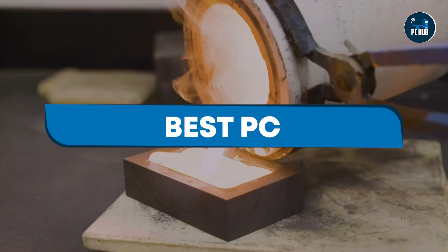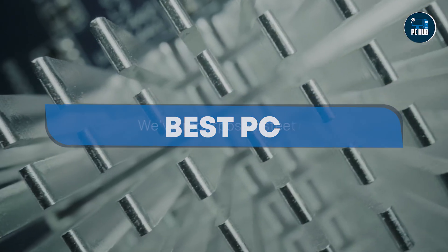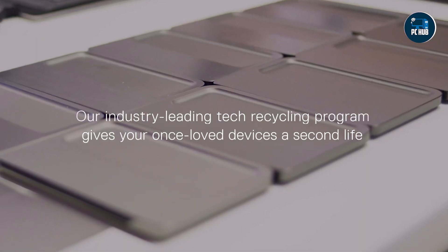Unlike many other computing devices, PCs offer extensive customization options. Users can choose their preferred hardware components such as processors, graphics cards, storage drives, and peripherals to suit their specific needs and budget.